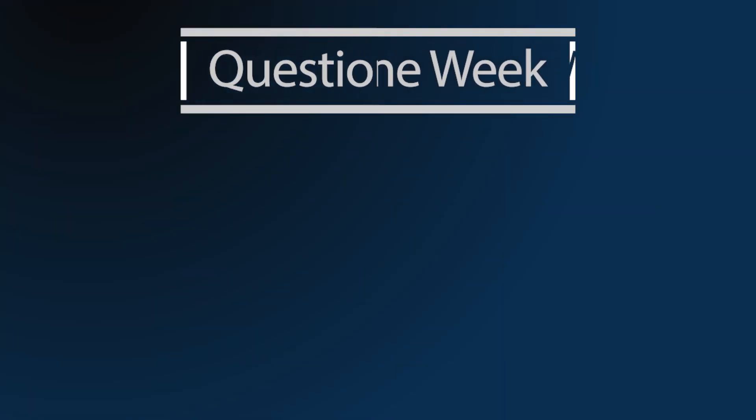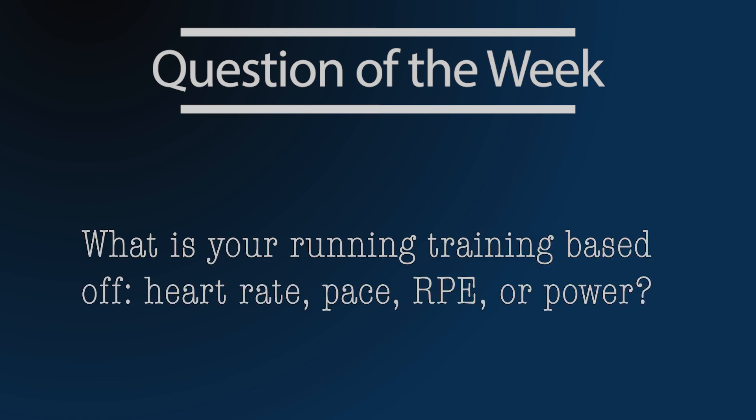I have a lot to learn yet with this tool, and exactly how it's going to influence my training working with my coach — he'll be prescribing all my workouts going forward. That gets me to the question of the week: I want to hear from you. What is your running training plan based off of — heart rate, pace, perceived exertion, or maybe even power yourself? Power is obviously a new tool in the world of running. My goal is sub-three hours at the Chicago Marathon on October 11th — no excuses when that day comes, putting everything on the line.